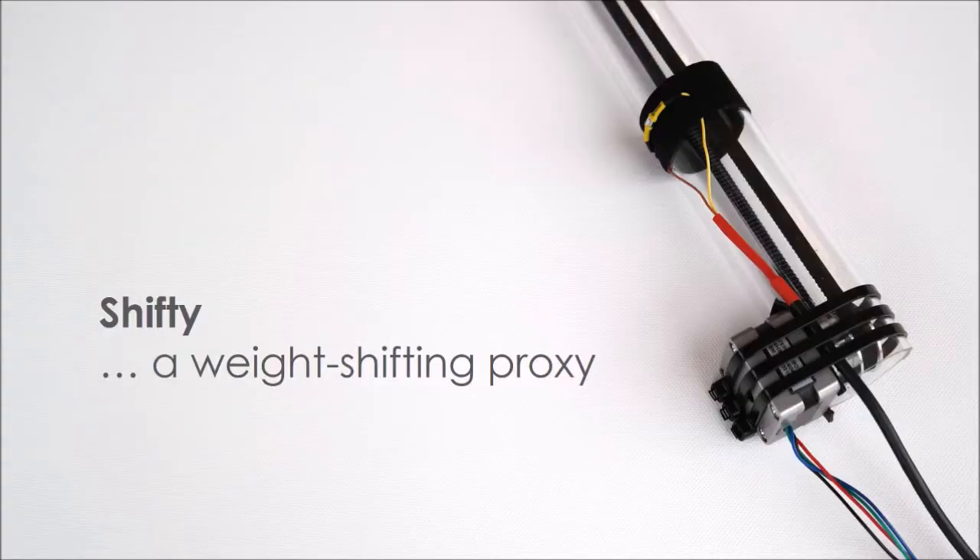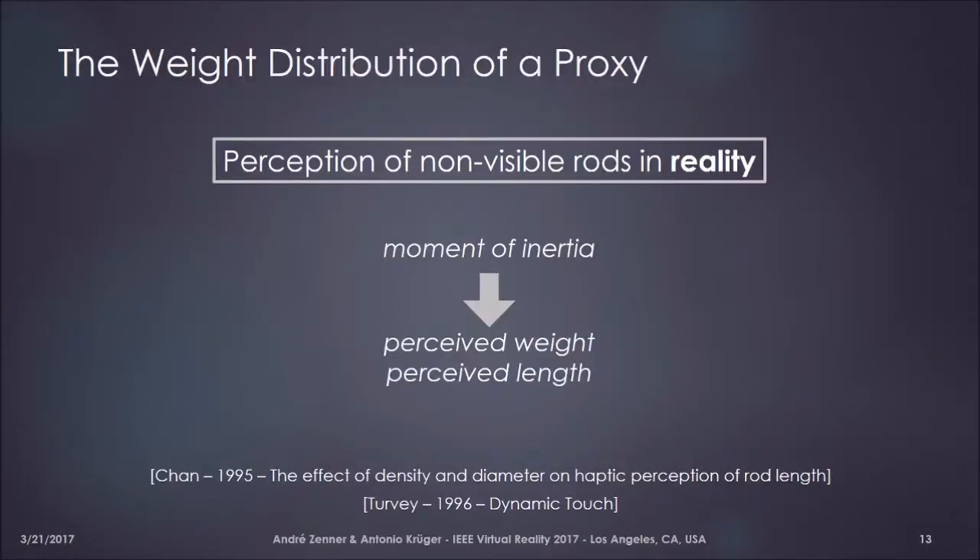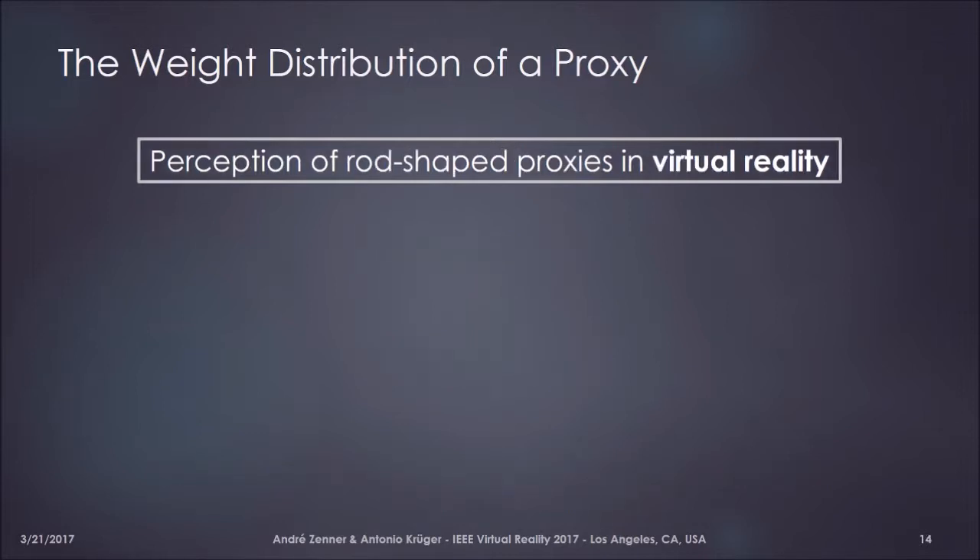I want to introduce an actual implementation of our concept in the form of our weight-shifting proxy object, which we call Shifty for short. To understand the haptic feedback that Shifty provides, we need to look at perceptual research conducted by Chang and Turbein, which looked at how humans perceive rod-shaped objects held in hand that we interact with when we cannot see them. They found that the perceived length and weight of such objects is actually a function of the object's moment of inertia.